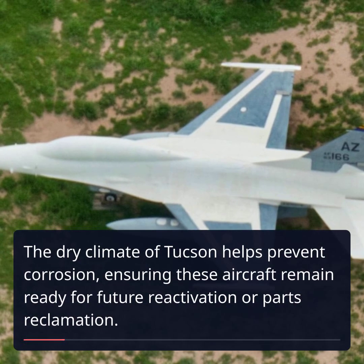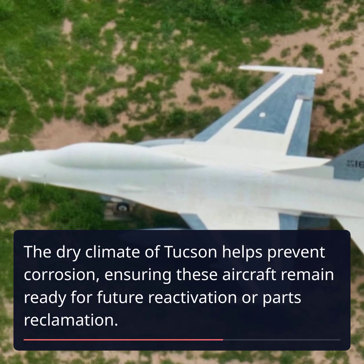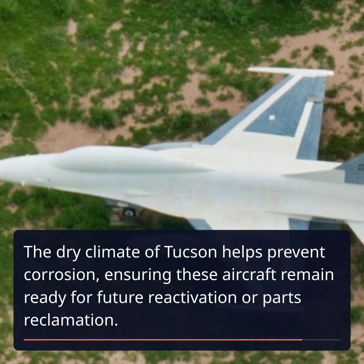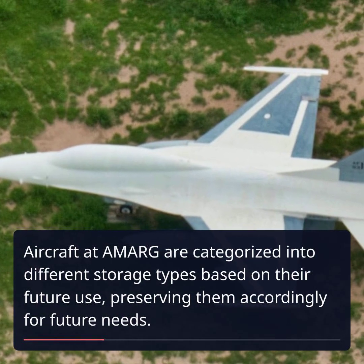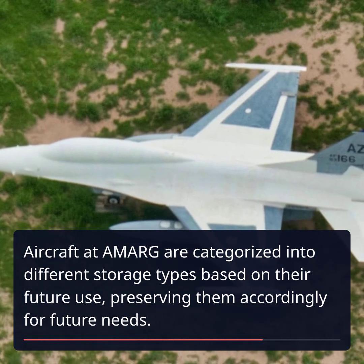The dry climate of Tucson helps prevent corrosion, ensuring these aircraft remain ready for future reactivation or parts reclamation. Aircraft at AMARG are categorized into different storage types based on their future use, preserving them accordingly for future needs.